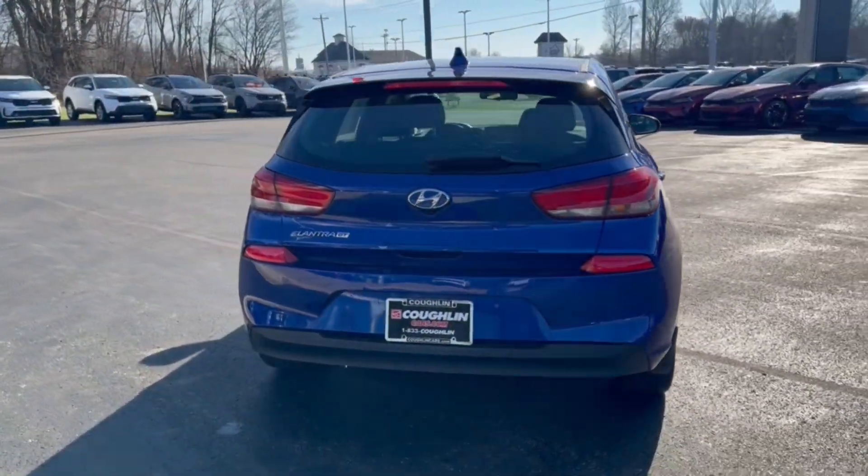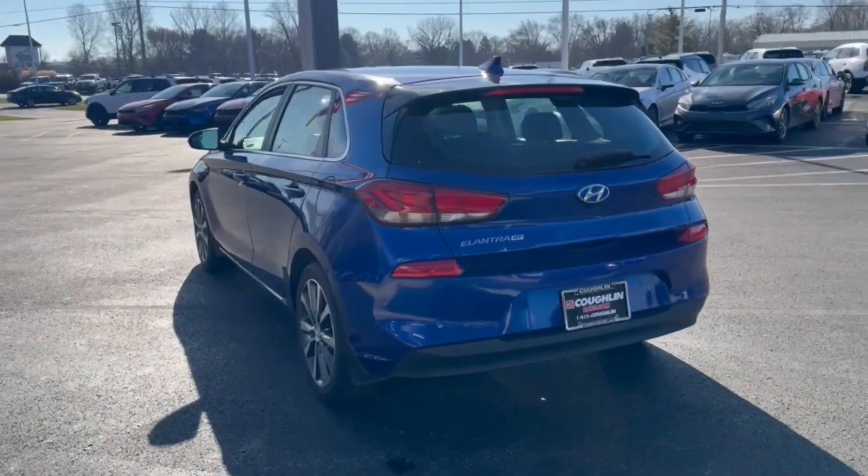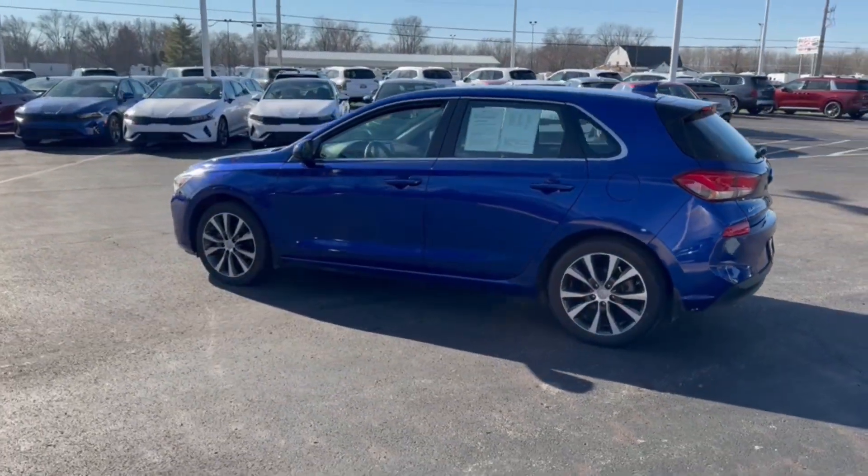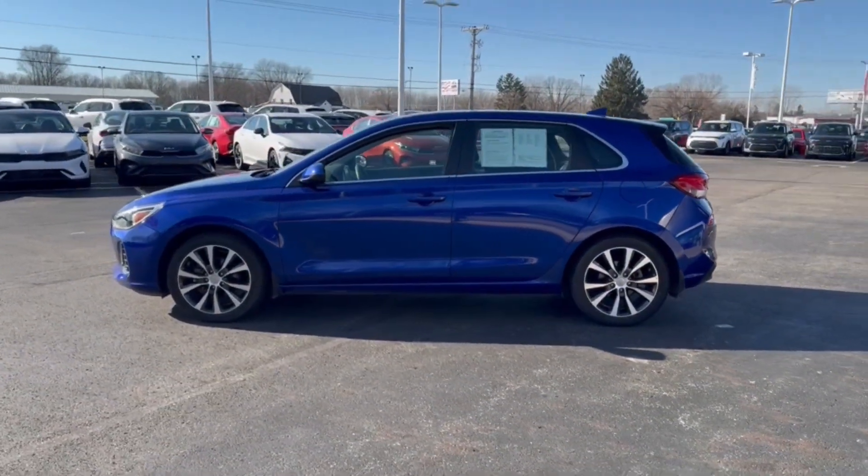This compact hatchback brings fun and convenience to your daily commute, thanks to features like touchscreen infotainment, impressive fuel economy, a flexible interior, and a spirited agile driving experience.